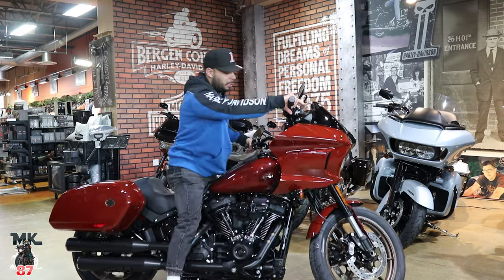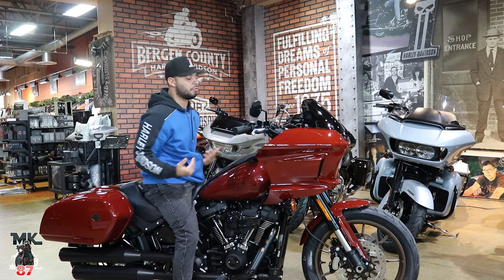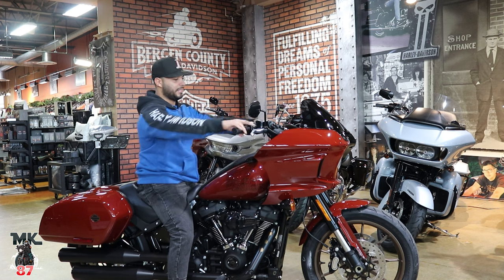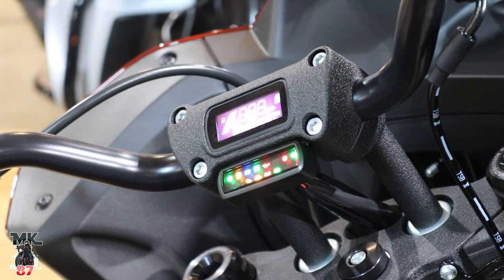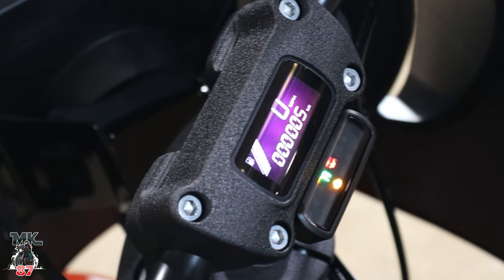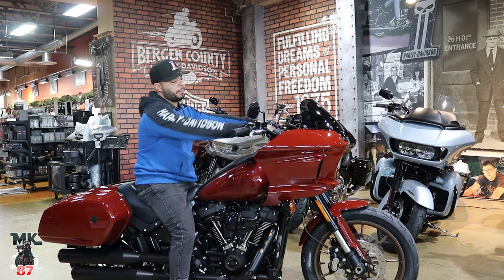Sitting on this bike — I'm about five-seven, on the shorter end — I'm able to flat-foot with this bike and feel very comfortable. When it comes to the riding triangle, it feels really good. Right here you've got a small gauge with your odometer, speedometer, fuel info, and turn signals — all packed into that one little screen, which is very minimalistic and clean.